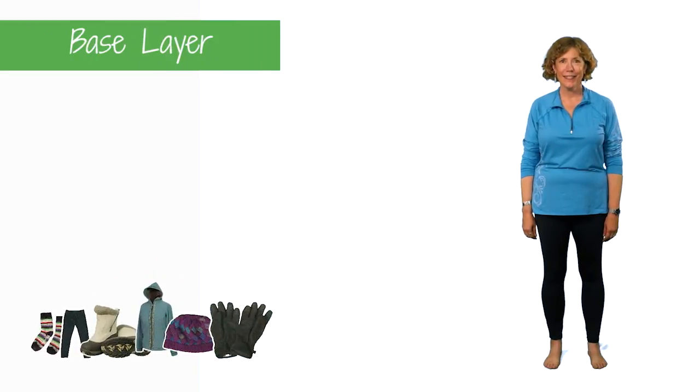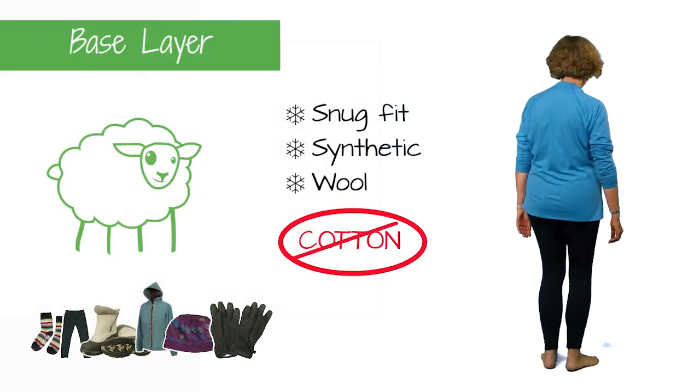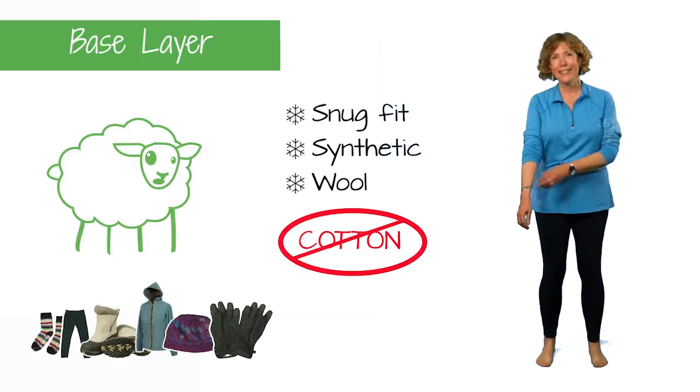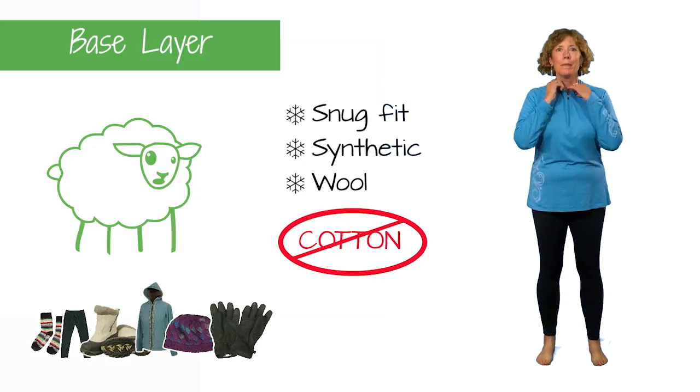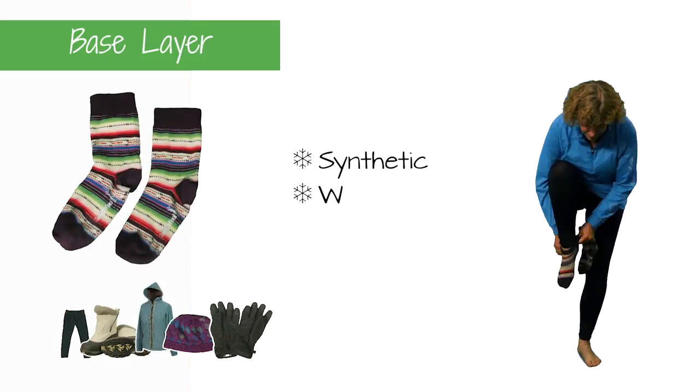Start with a base layer of long underwear made from synthetic or wool. Try to avoid cotton for your base layer — cotton attracts moisture and doesn't hold warmth as well as other materials. Socks should be synthetic or wool as well.